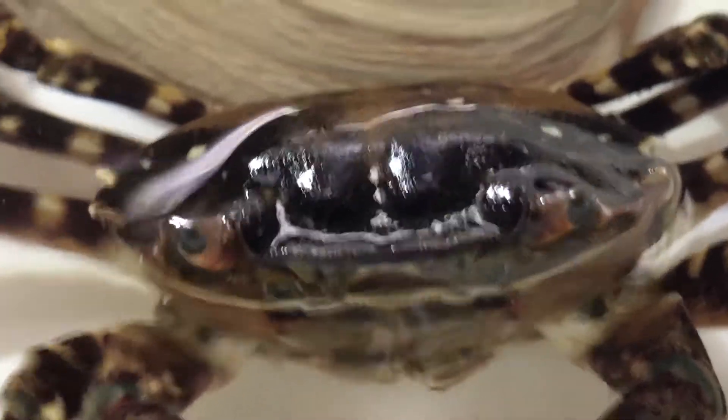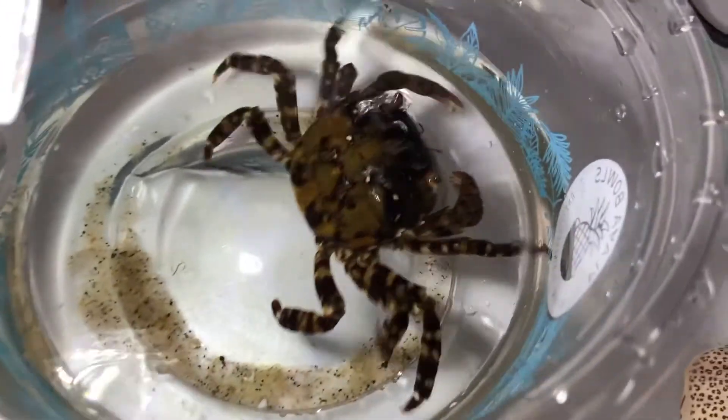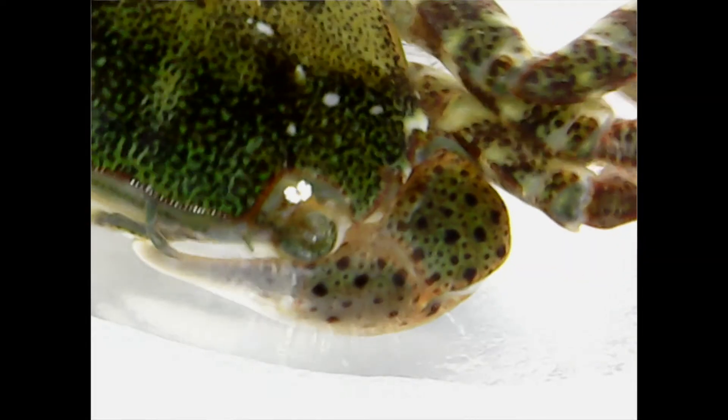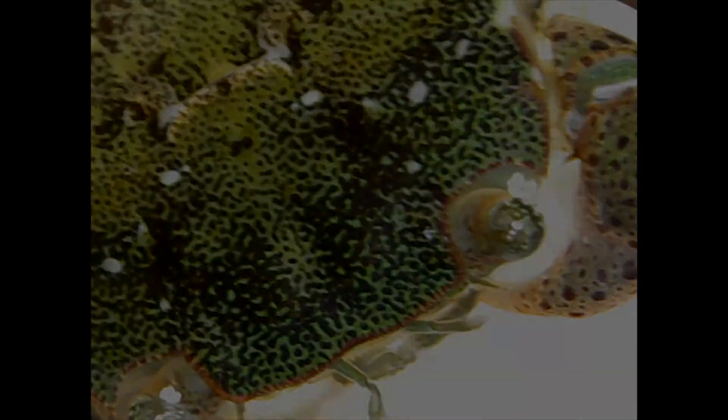As crabs grow, they shed or lose their shells and grow new, bigger ones. They can also regrow their claws if they lost the claw in a fight. Crabs live two to three years.